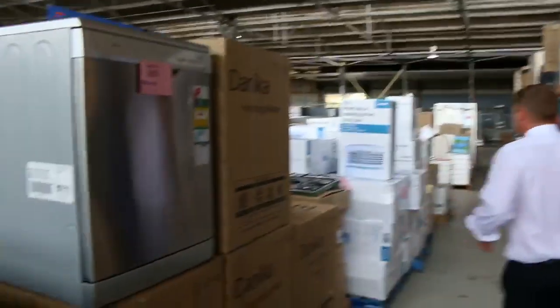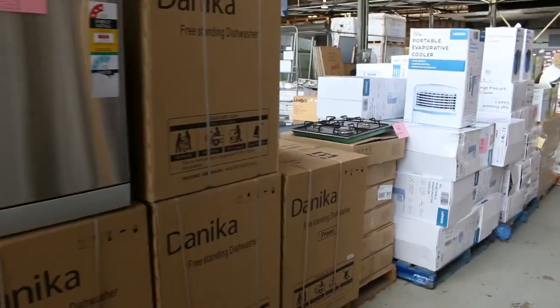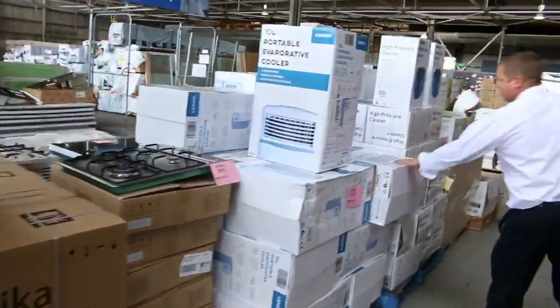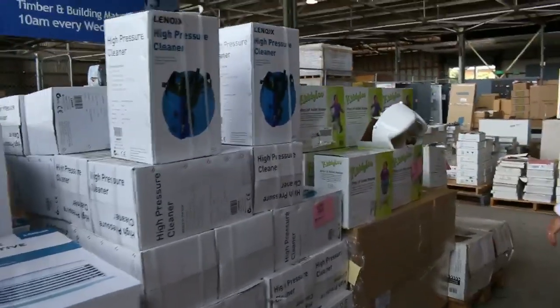Over on this side we've got heaps of kitchen gear — dishwashers, cooktops, range hoods, ovens tomorrow. There's also some evaporative coolers and some pressure washers, which could be good little Christmas gifts for someone.